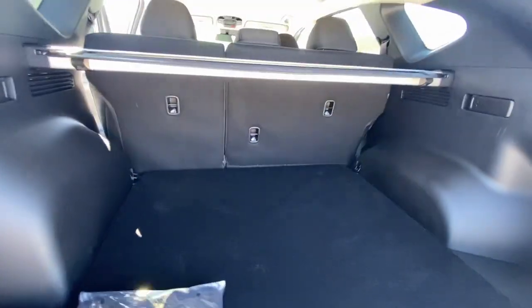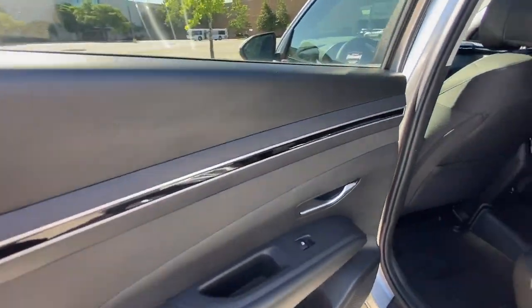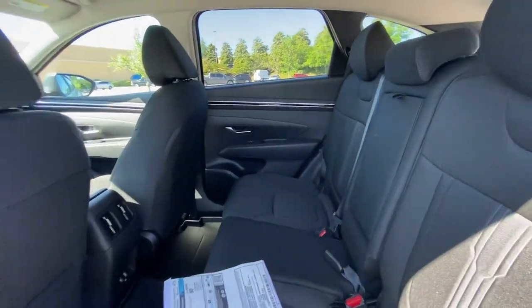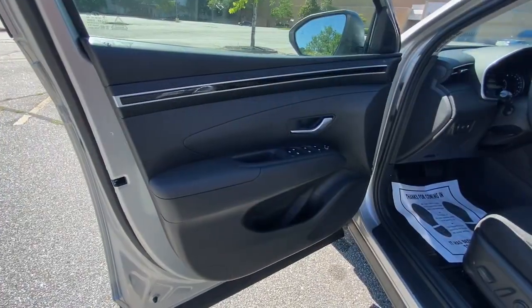Apple CarPlay and or Android Auto, Keyless Entry, Backup Camera, Power Lift Gate, Heated Mirrors, Satellite Radio, Aluminum Wheels, Heated Front Seats, Alarm, Electronic Stability Control.